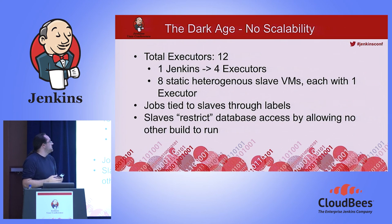We had no scalability because we had one Jenkins with four executors, and we built on the master Jenkins which is not good practice. We had eight static heterogeneous slave VMs, each with one executor, and jobs were tied to slaves through labels. The slaves restricted database access, trying to guarantee isolation so no other build was hitting the same database at the same time.